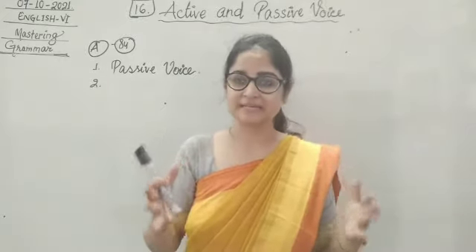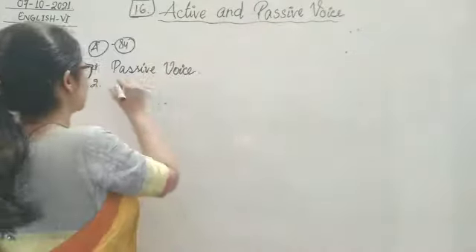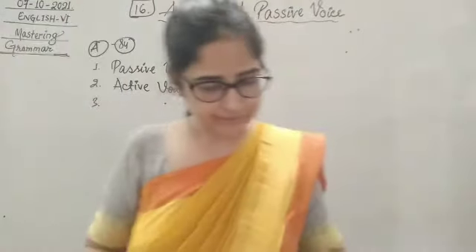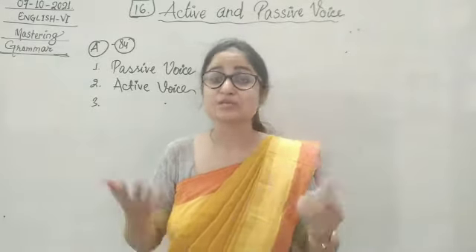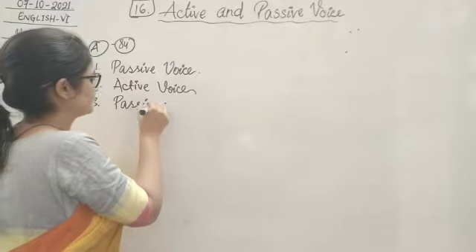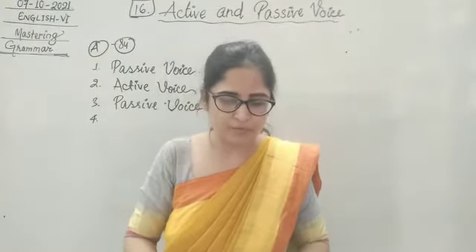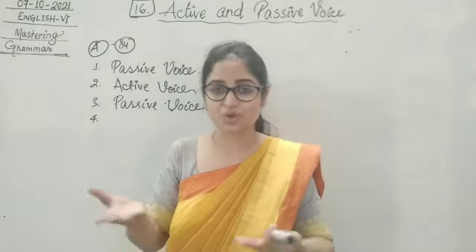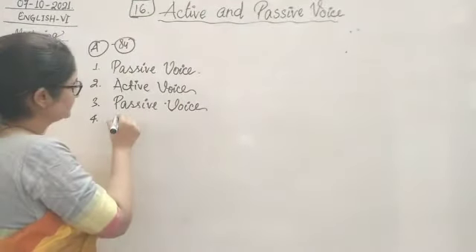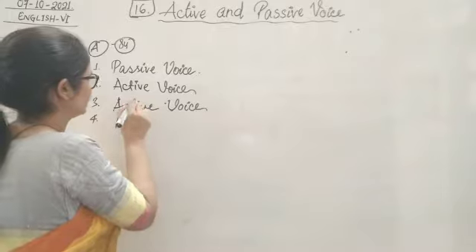Number two: Sita painted a portrait. Sita is our subject and who painted it? Sita only painted it. So the subject is the doer — we are going to write active voice. Number three: the teacher distributed the answer sheets. Who distributed? The teacher — the subject is the doer, so again we write active voice. Number four: the poem was written by John Keats. Who wrote the poem? John Keats — but John Keats is not in the subject part, it's in the predicate as object. So this will be passive voice.